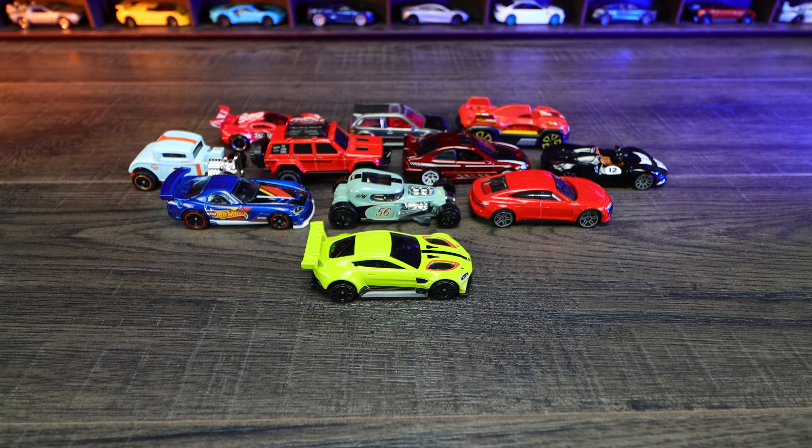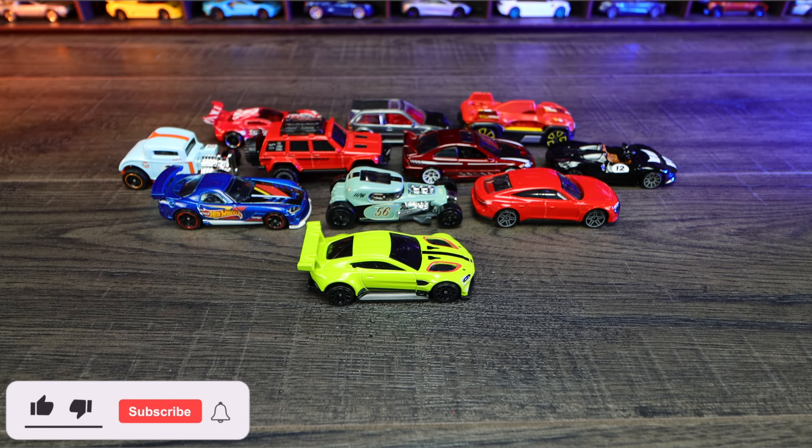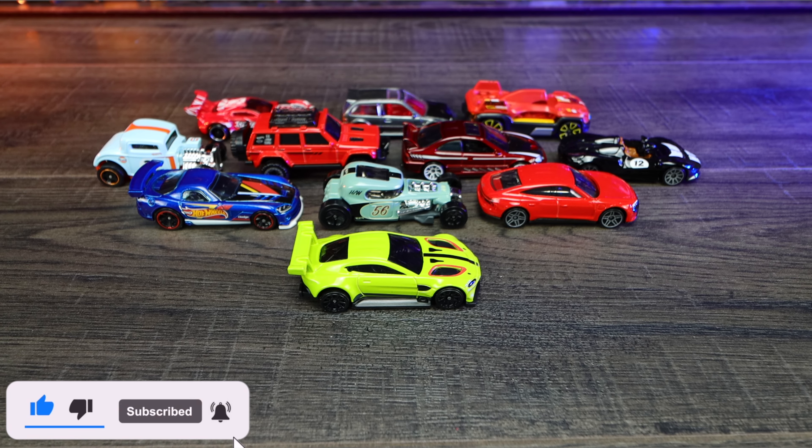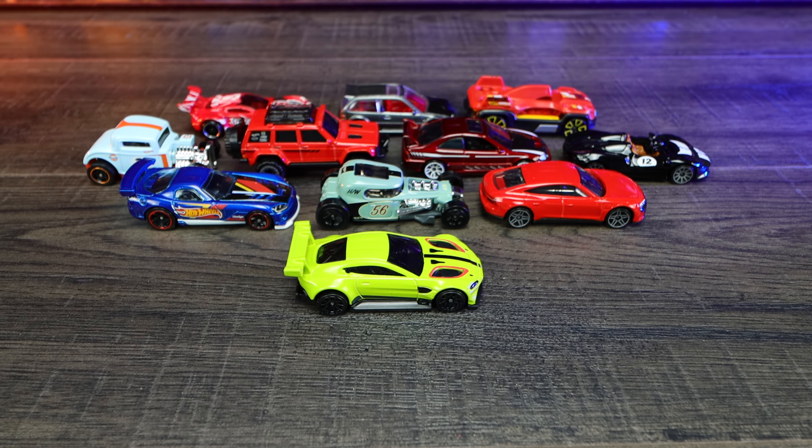And there we have all of the cars that we opened up today. Let me know in the comment section down below which ones you've found already. Don't forget to hit that like, follow, subscribe, and I'll catch you guys on the next one. Bye bye.